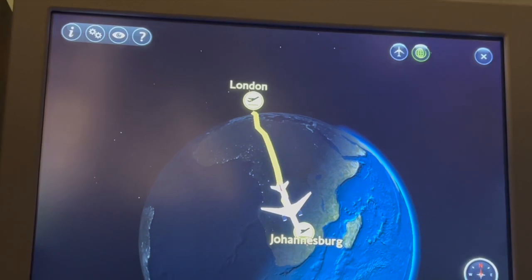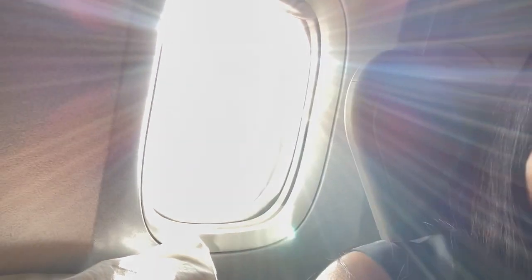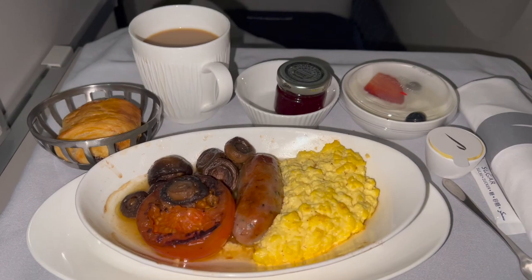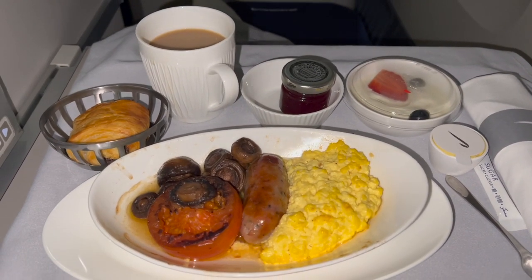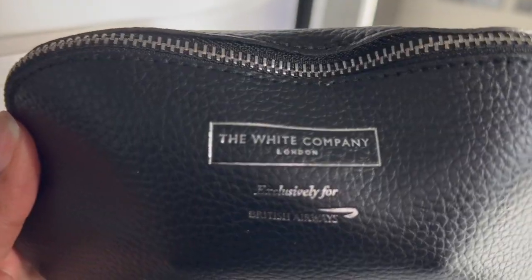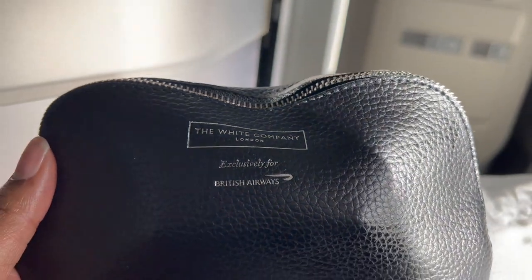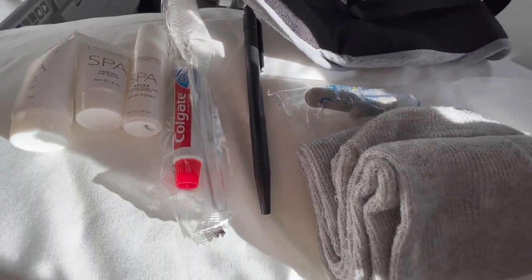Fast forward about 11 hours — it's now early morning and almost time to finally land in Johannesburg. I know I look rough, but cut me some slack, I've been traveling for a long time. I woke up to more food, and I really needed to freshen up, so I busted open the complimentary amenity kit, which came with actually a lot of really nice products.